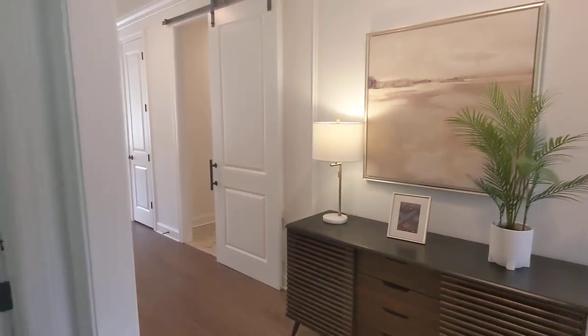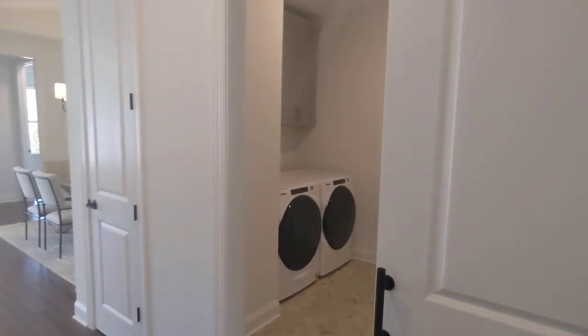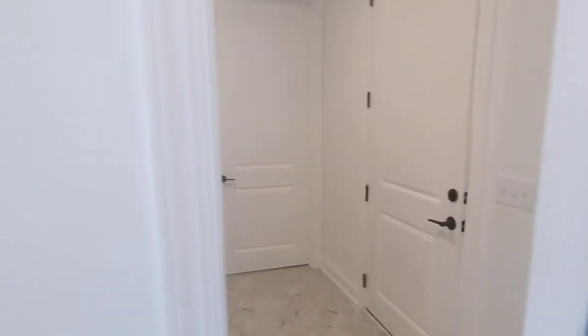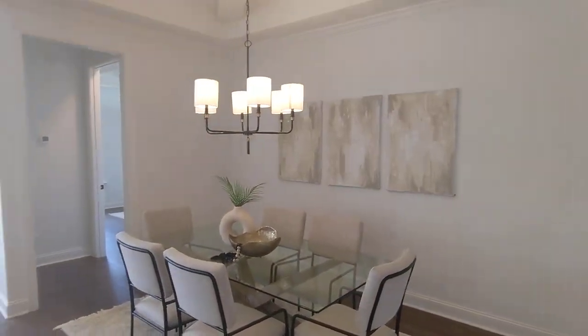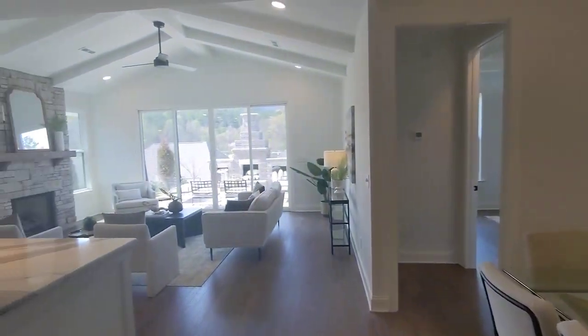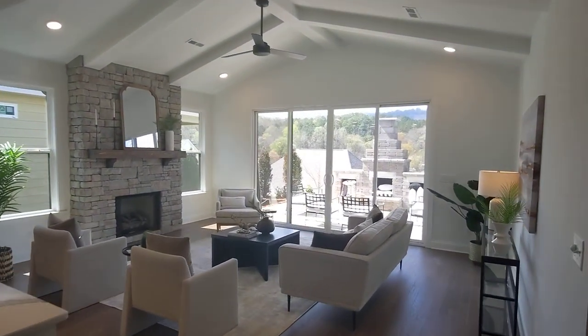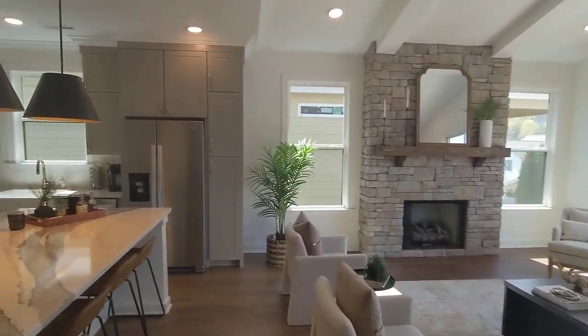I'll have to confirm price points. Barn door on the laundry area. This passes through to the garage. Pantry. Dining. They've got some nice structural options that are pre-priced, which is nice.